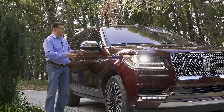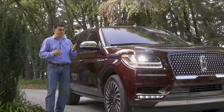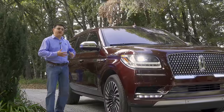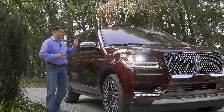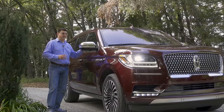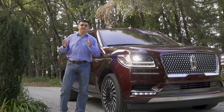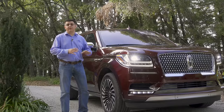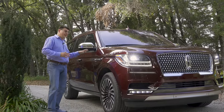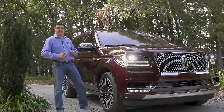Lincoln hopes to change that with an all-new Navigator for 2018 — an all-new kind of Navigator — because in the past, the Navigator had been accused of being a very thinly-veiled Ford Expedition. But for this generation of the Navigator, it's quite a different vehicle. The Navigator and the Expedition are still closely related, but the amount of part sharing has really been minimized. You will not find any Ford parts on the inside, and the sheet metal is unique to the Navigator as well.